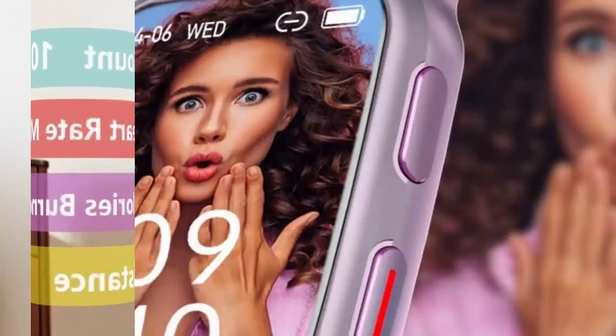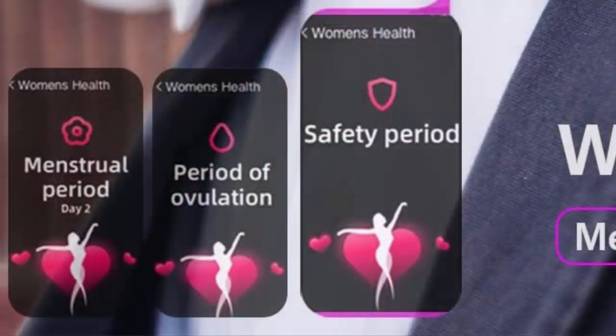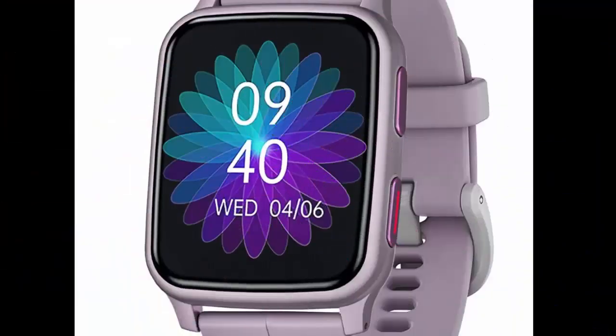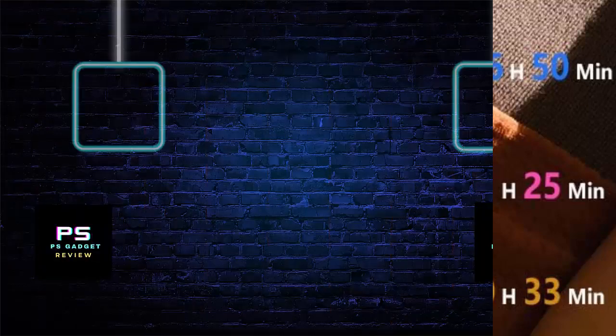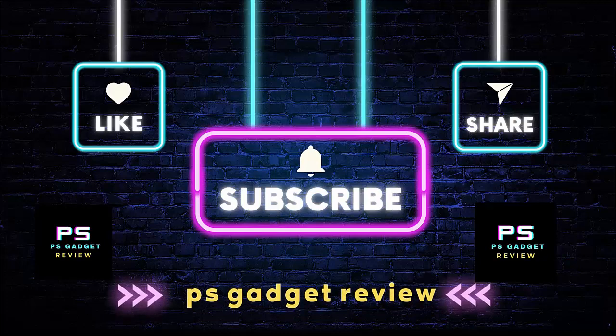Smart Notification — get vibration alerts for all notifications including phone calls, texts, and social media app alerts. Never miss a message with smart notifications delivered right to your wrist. You can also check real-time weather on the smartwatch. Practical Functions — the Fitvee Smartwatch is your Life Assistant.